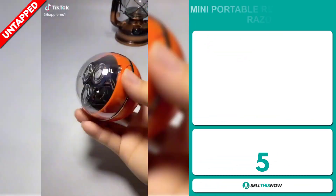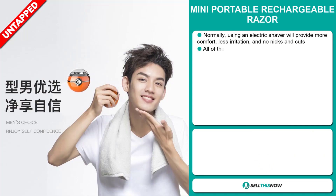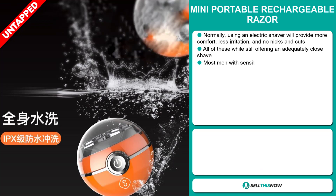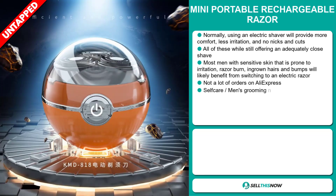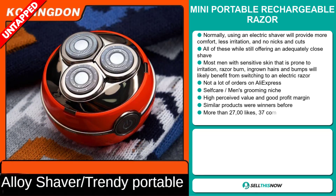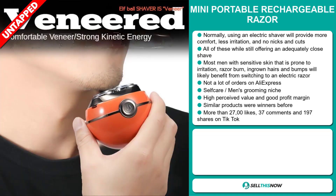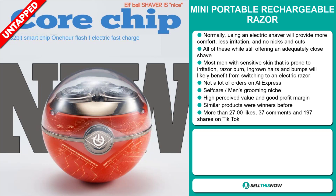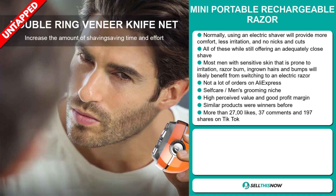Our next product is the Mini Portable Rechargeable Razor. Normally, using an electric shaver will provide more comfort, less irritation, and no nicks and cuts, all while still offering an adequately close shave. Most men with sensitive skin that is prone to irritation, razor burn, ingrown hairs, and bumps will likely benefit from switching to an electric razor. We also think it has a lot of untapped potential. So far, there haven't been many orders on AliExpress, so you could definitely take advantage of this. It falls under the self-care men's grooming niche market. This item has a high perceived value and will give you a good profit margin, and similar products were winners before on the market.